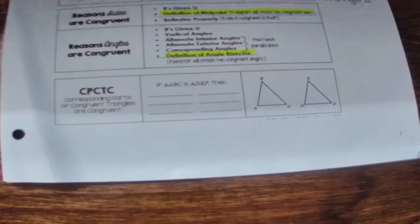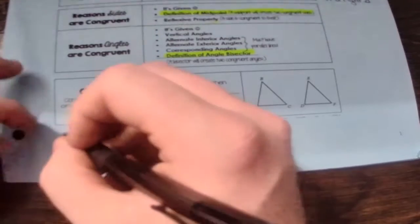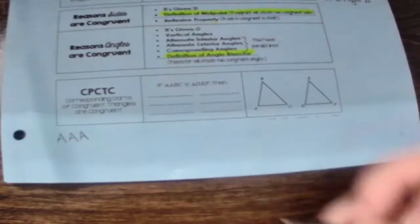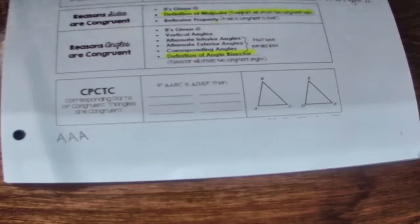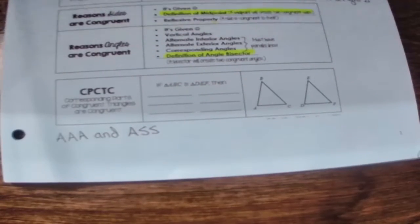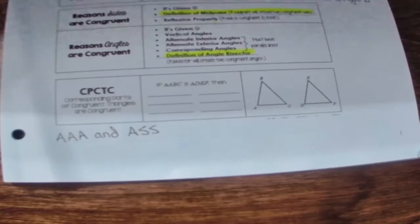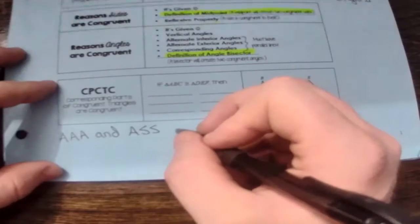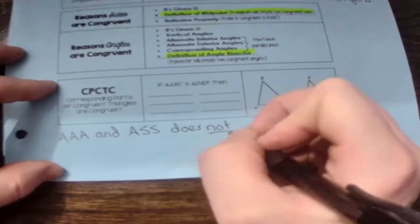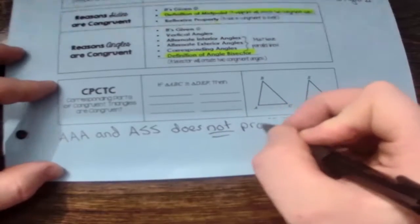Something I want you to write on this paper is: what does not prove congruence? One of the ways you cannot prove congruence is by angle-angle-angle, or AAA. The other way you cannot prove it is with ASS — angle-side-side. AAA and ASS do not, and I repeat, do not prove congruence.